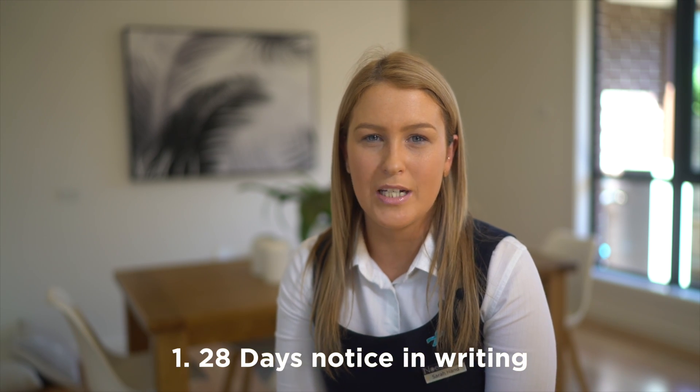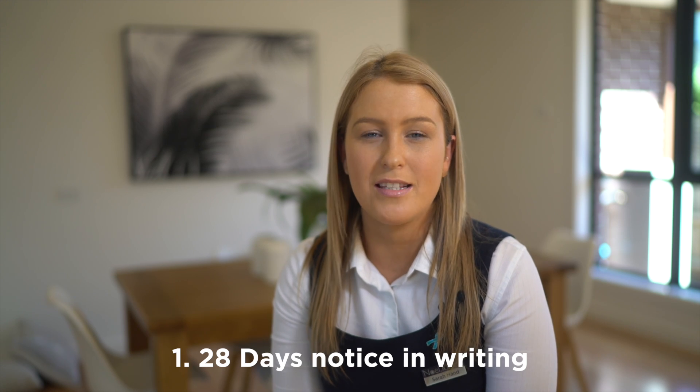Hello, I'm here today to talk to you about a couple of tips for when it comes to vacating the property. Please ensure that when you do decide that you want to vacate, you give us 28 days notice in writing. This can either be in email form or letter form.